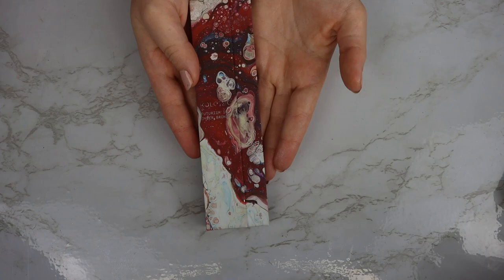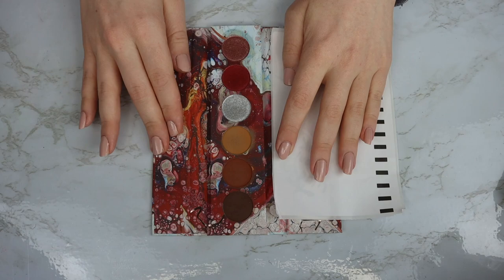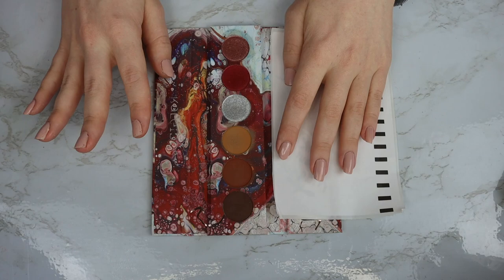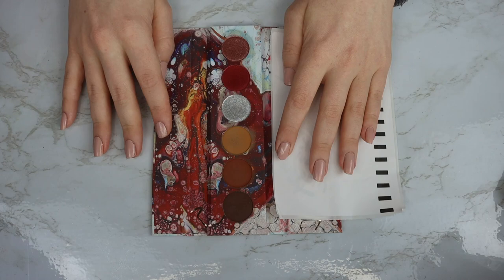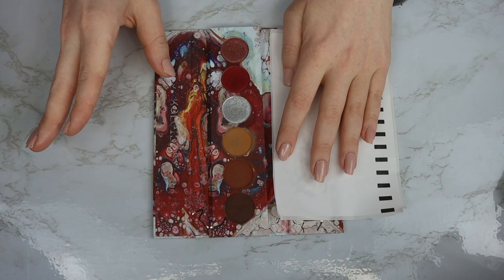Coming into eighth place, we have the Kaleidos Futurism Cyber Bronze palette. This was one of the first original palettes they ever released. It's really cute — there's a mixture of warm tones and cool tones. Even though it's in last place, I do think it's a nice palette. It has something unique for still being a neutral palette — a really beautiful red and a beautiful silver. However, the reason I put this in last place is because it's the palette I reach for the absolute least. As a color story, it doesn't super inspire me, but the quality is really nice.